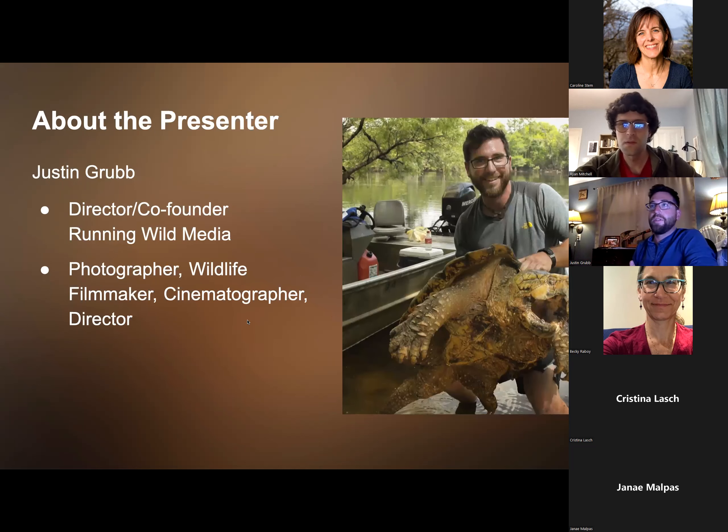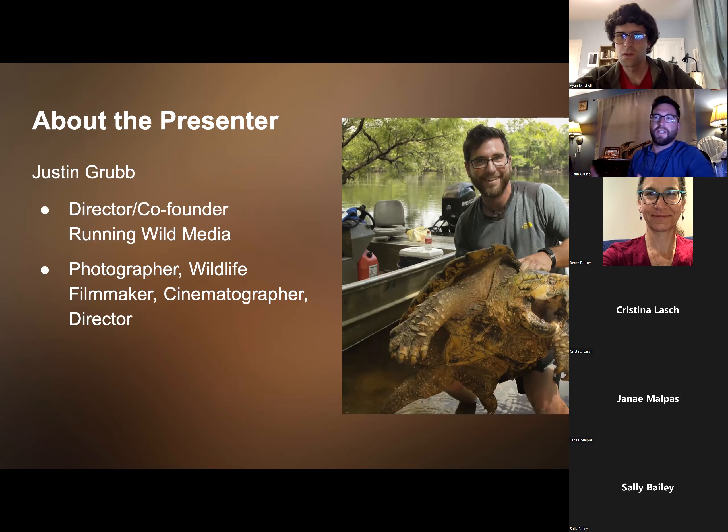Before we do that, I just want to quickly introduce myself. My name is Justin Grubb, I'm the director and co-founder of Running Wild Media. We're basically a production company focused on wildlife and conservation storytelling — whether it's film, educational outreach, photo exhibitions, photo stories, or articles. We use visual media to help tell a story and change behavior as part of our conservation initiative. My background is in wildlife biology — I was a biologist for a number of years, then a teacher, and I combined those career interests with photography into this production company specializing in conservation storytelling.